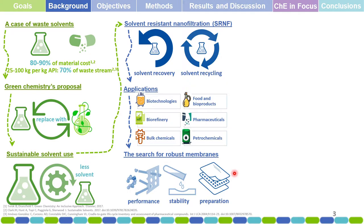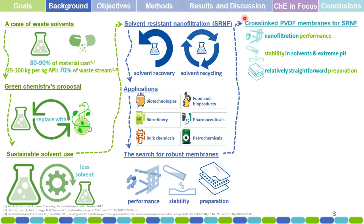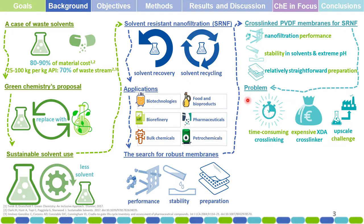These membranes are generally easier to prepare — they're not complex. In this context, good research arose which used PVDF, cross-linked it, and employed it for solvent-resistant nanofiltration. These cross-linked PVDF membranes showed good nanofiltration performance, initial stability in solvents and extreme pH, and are relatively straightforward to prepare. Currently, however, these cross-linked PVDF membranes have a problem: the cross-linking process is quite time-consuming.